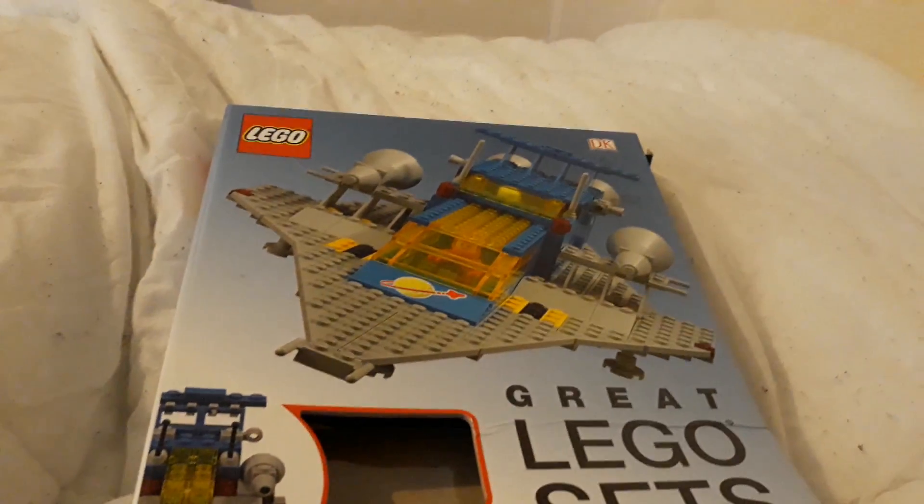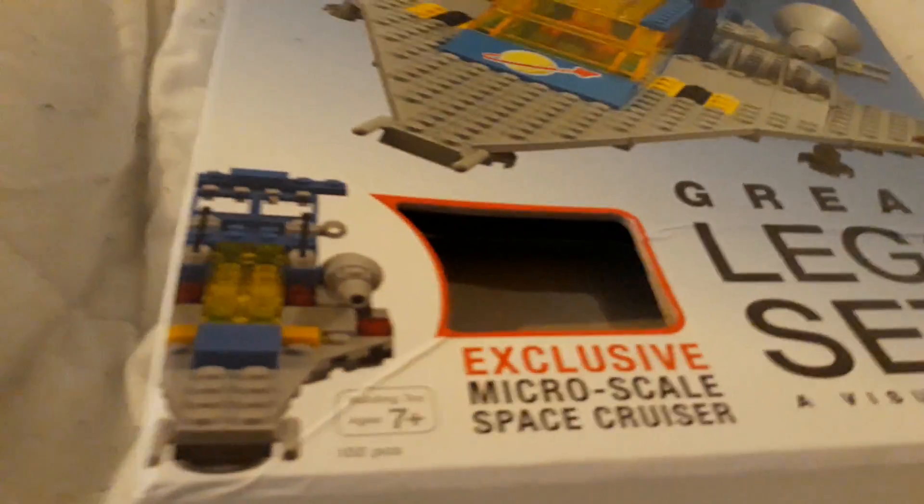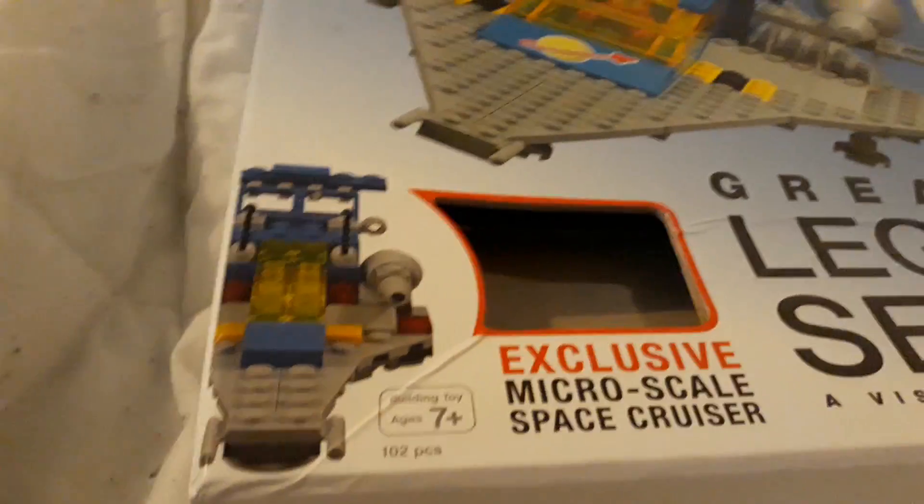Hello, this is Mental Dude and today I'm going to be reviewing this Lego book. It came with an exclusive micro version of that, but I haven't got it on me at the moment. So yeah, this is the packaging, that's the back.